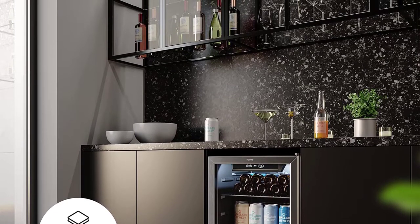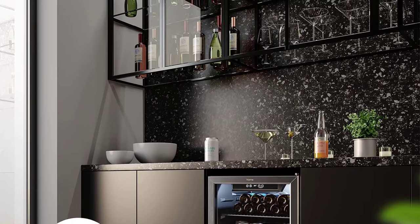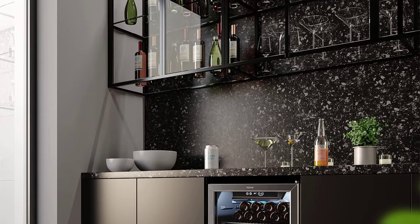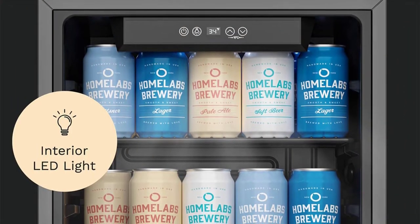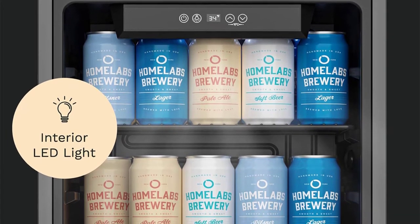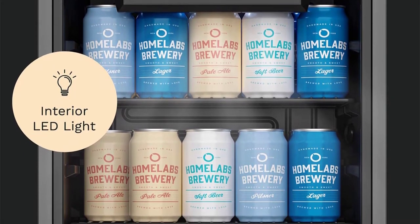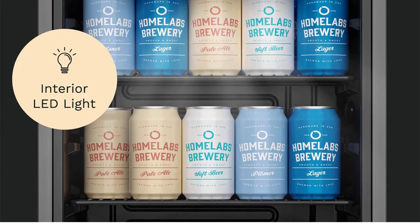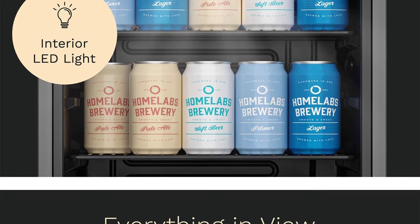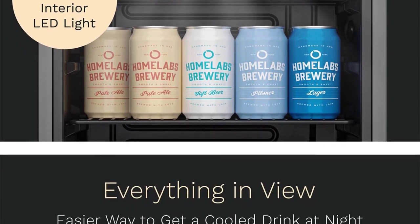Advanced temperature controls: this single-zone beverage mini refrigerator has an easy-touch temperature control that cools down to 34°F and a large digital display for quick monitoring and setting of any temperature. Its memory function automatically restores the preset temperature in case it becomes unplugged or in the event of a power outage. The powerful cooling system (120V, 240W) heavy-duty vertical chiller features energy-efficient advanced technology and a whisper-quiet compressor that works with a small convection fan to cool quickly and keep consistent air circulation for a uniform temperature supply inside.